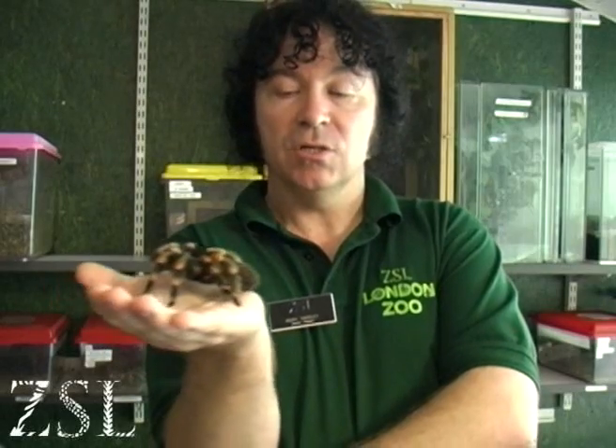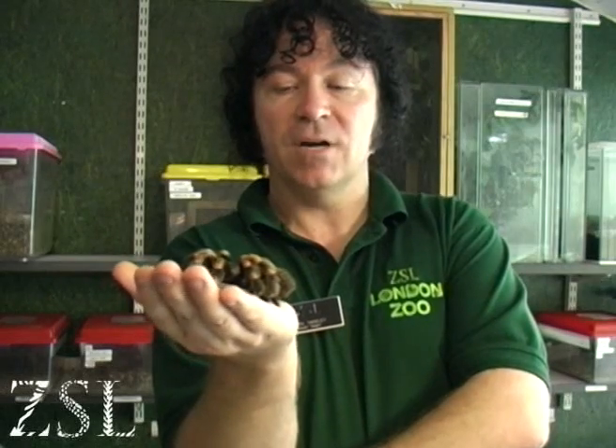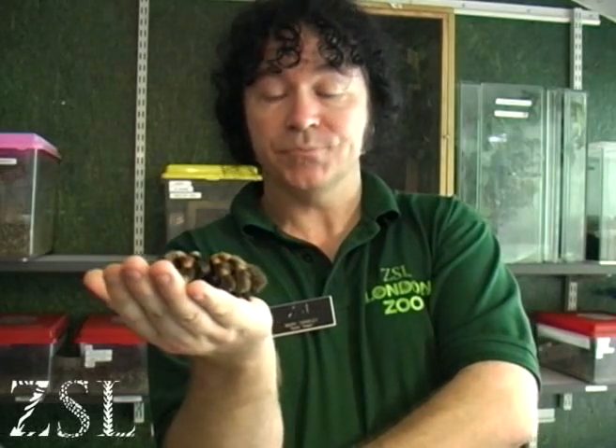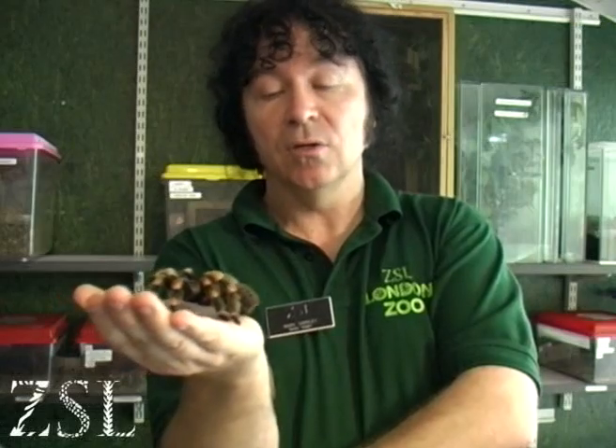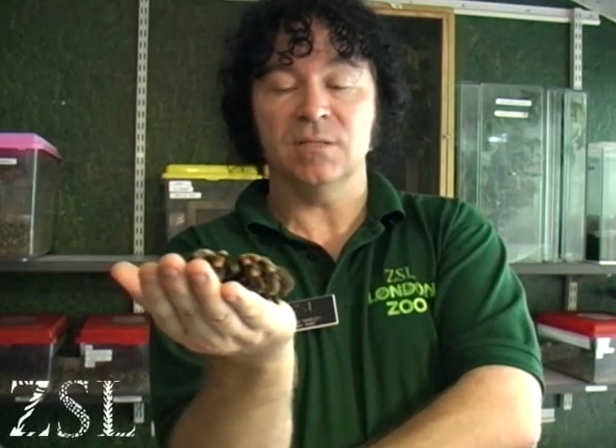If we talk a little bit about her life cycle — we can see she's a female, which is about six inches. Males are identified by having much larger pedipalps, which they use for mating, a much longer leg span, and a smaller abdomen, because they only eat the minimum of food.